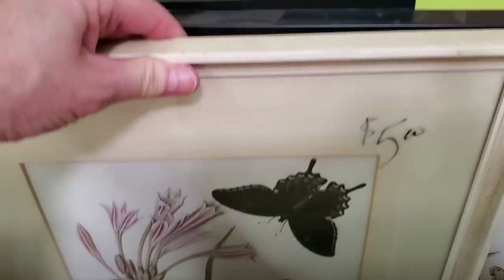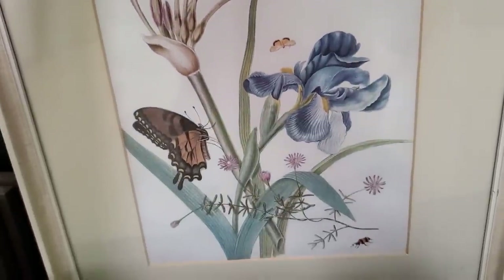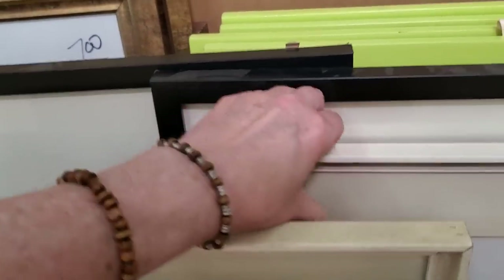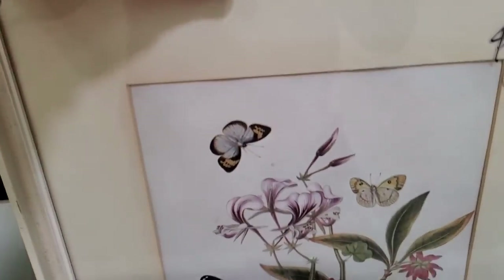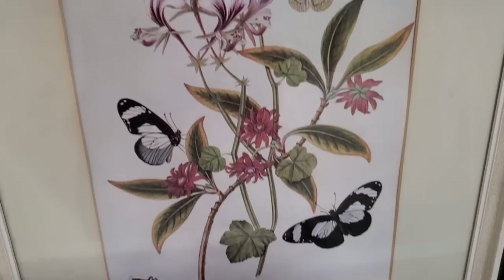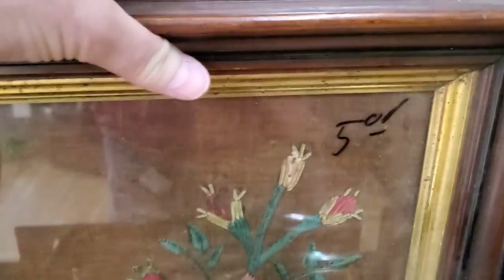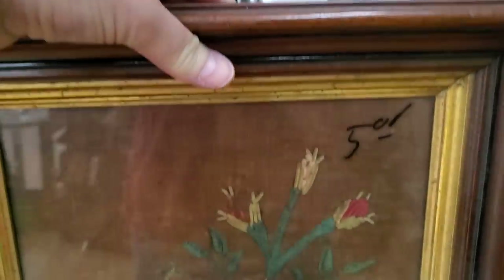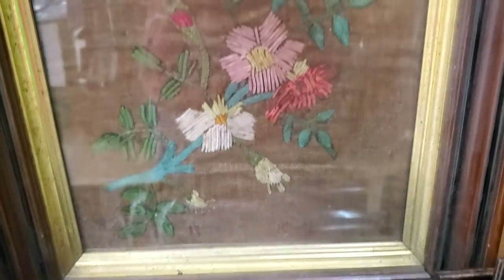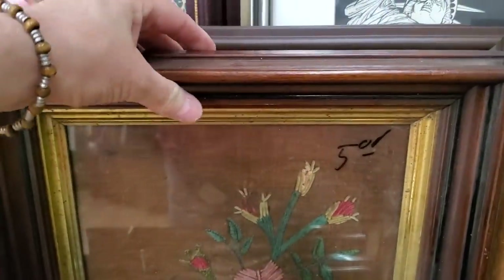Look at this — these were $250 a piece. I thought that was beautiful with the butterflies. And there's another one to match. I thought this was pretty — I just wanted to showcase this. It looks like some type of handmade art, maybe needlepoint. I just love that. $250 for that one, and I love the heavy frame it was in.